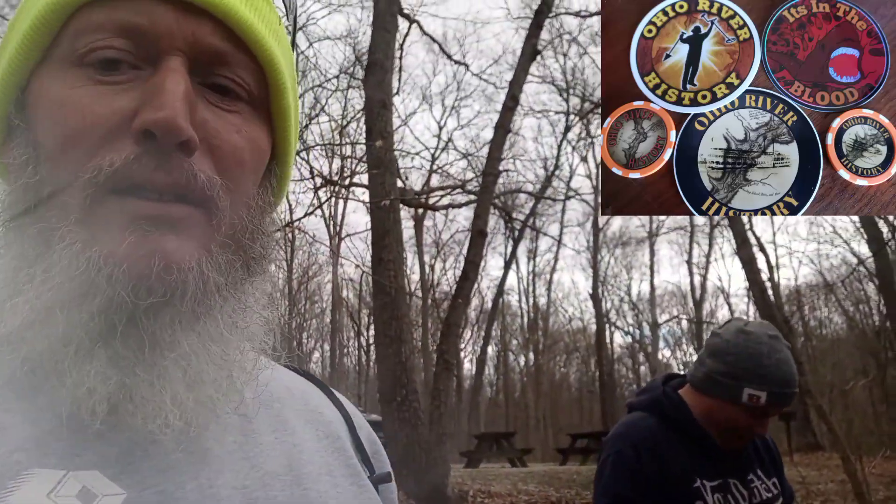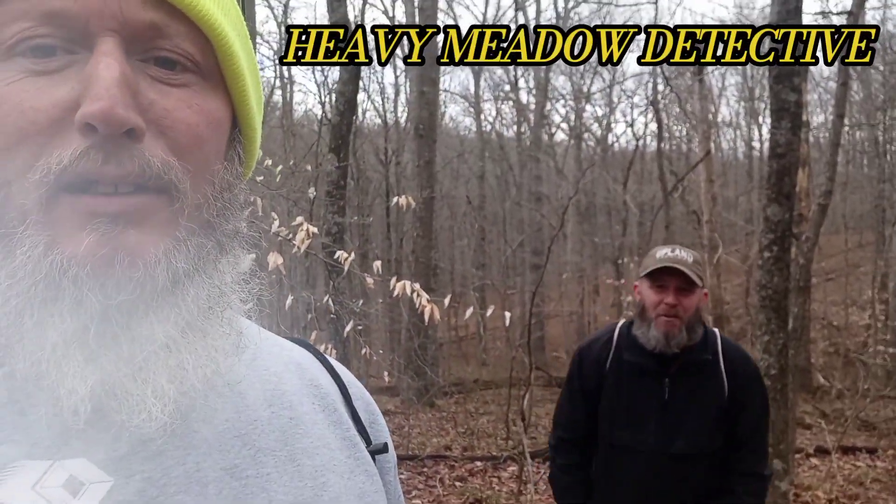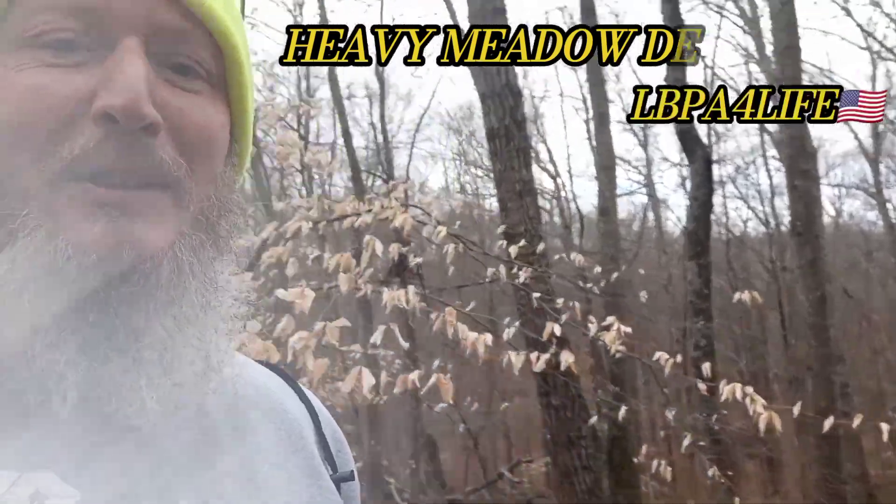We got Shane from Ohio River History. Glad you made it out. And we got Heavy Metal Detective, LBPA Life.